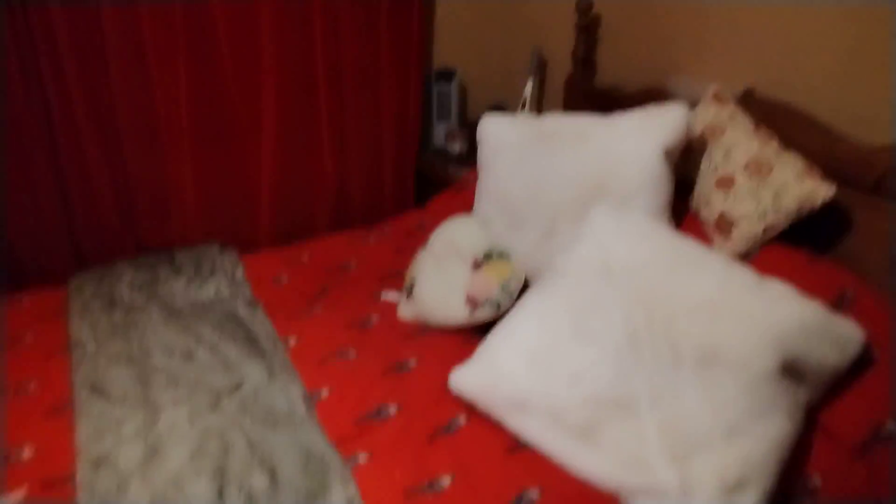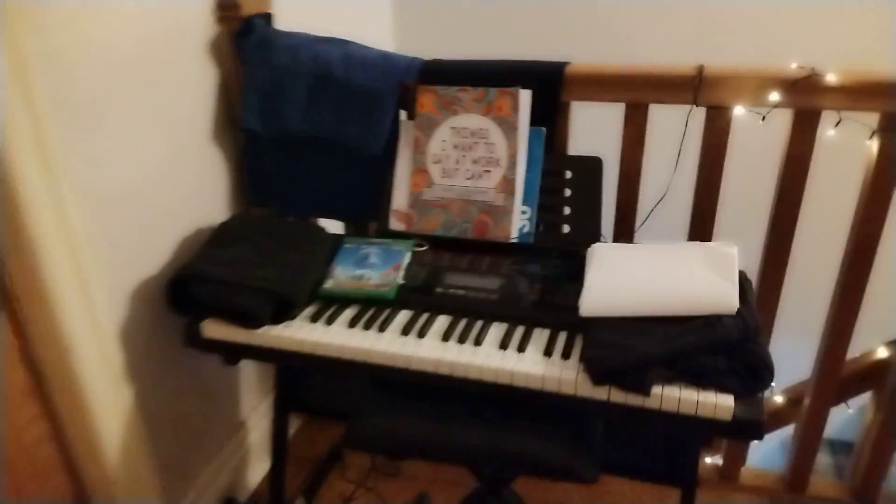Alexa, daylight on. Ziggy, daylight on. This is mum and dad's room — pretty neat. Ziggy, daylight off. And that's it. My dad's office is in there.